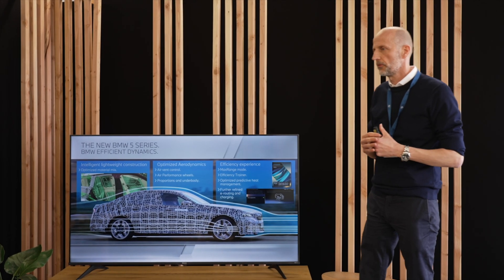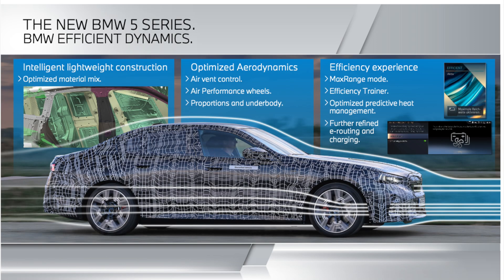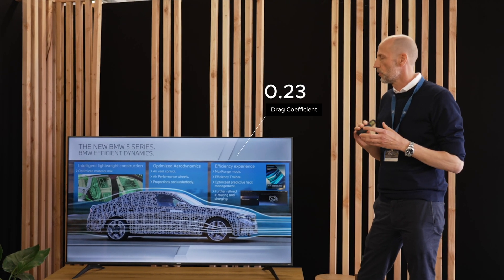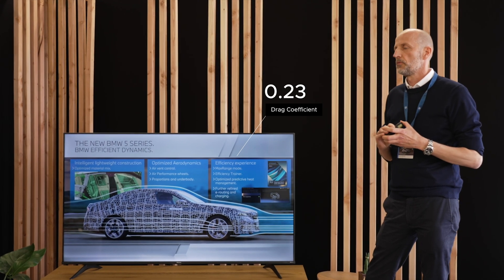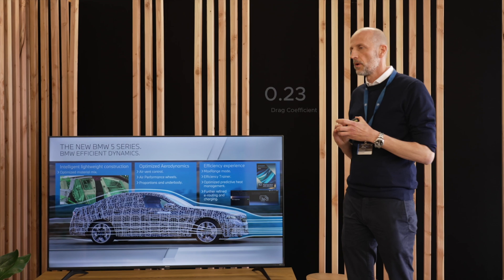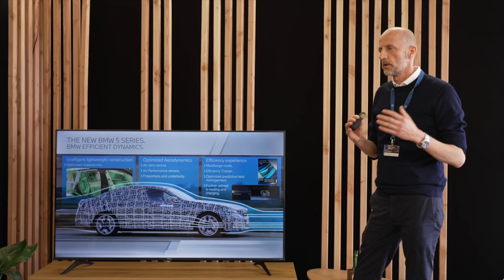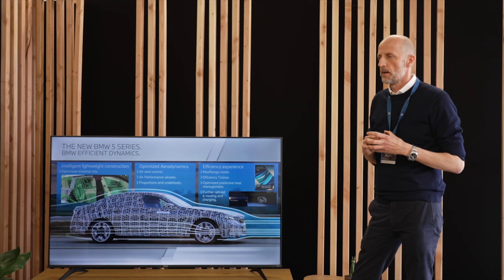An additional point important to us is EfficientDynamics, where we combine efficiency and dynamics — especially in electric cars. Dynamics is in the genes of the electric drive, but efficiency is important for a good e-range. We have very good aerodynamics with a Cd value of 0.23, better than the former 5 Series, achieved through measures like a closed underbody and nice-looking air performance wheels.